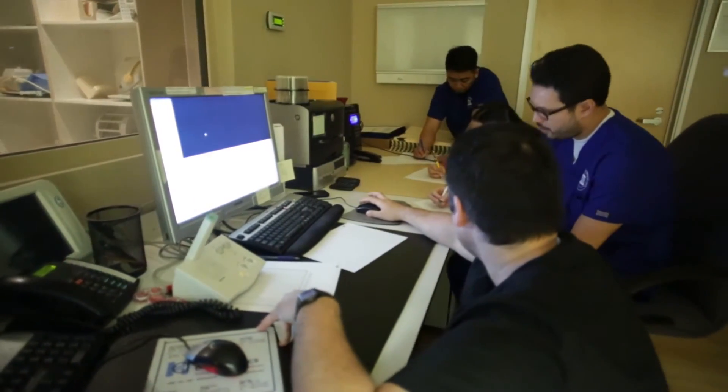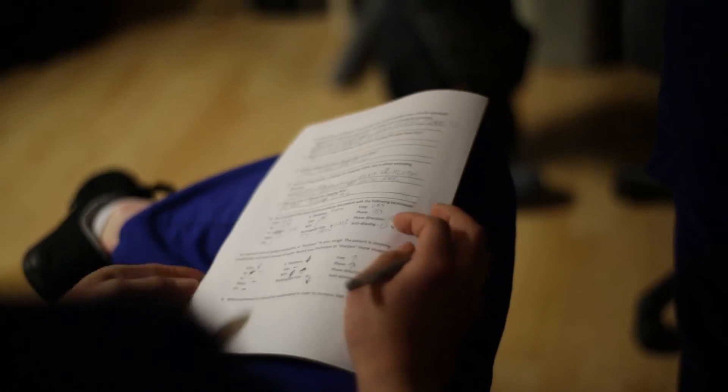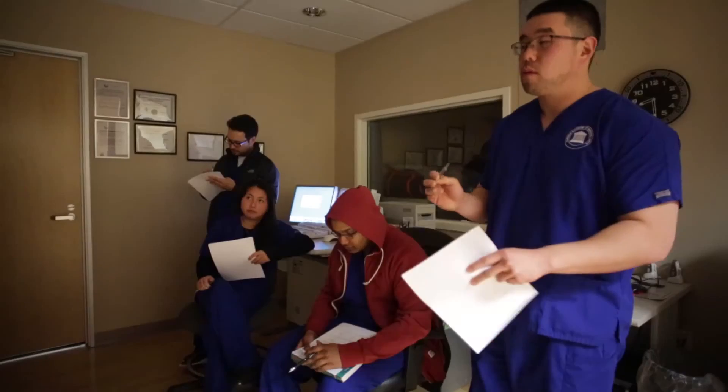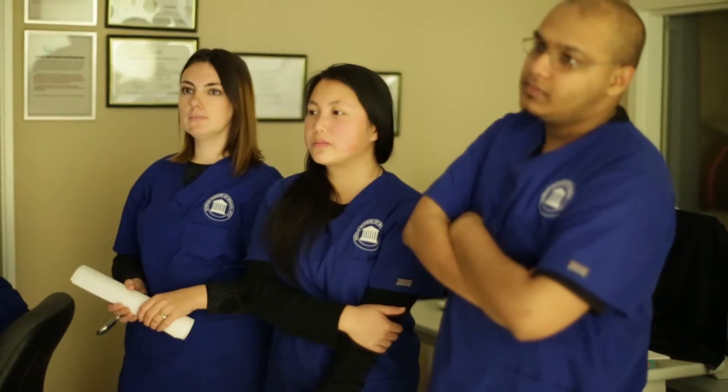In addition to that, we also spend a lot of time towards the end of the program going over how to properly prepare for and sit for the licensing exam. If you get all the way through the program and you can't pass the licensing test, it's kind of pointless.